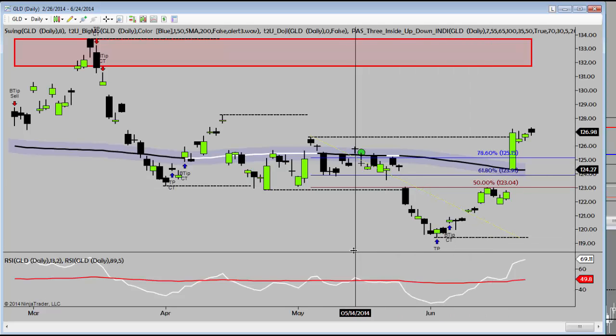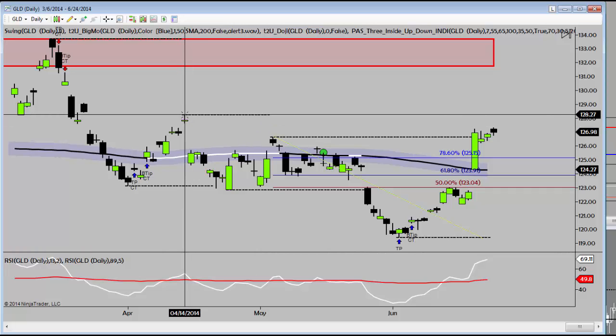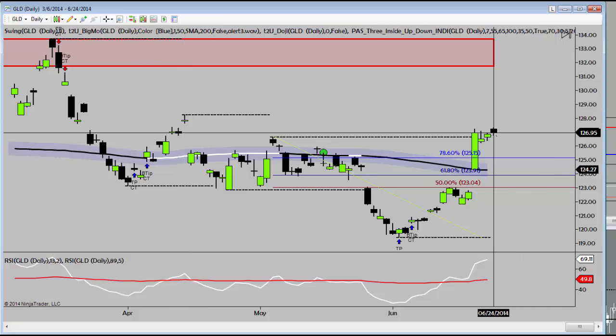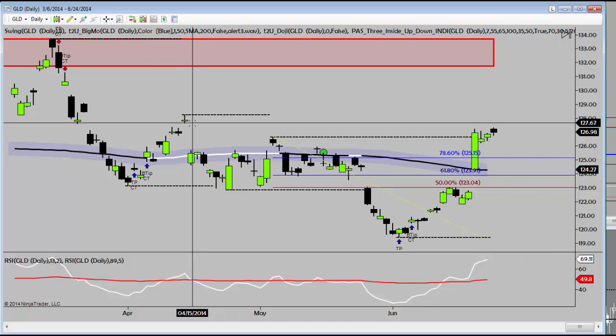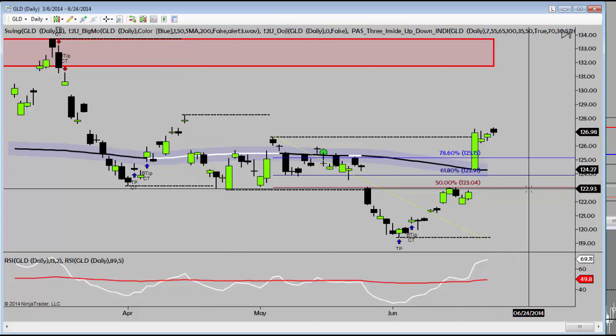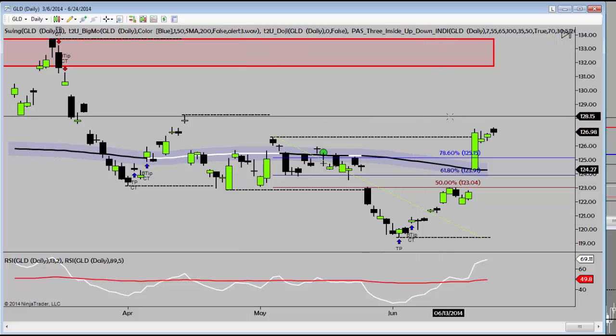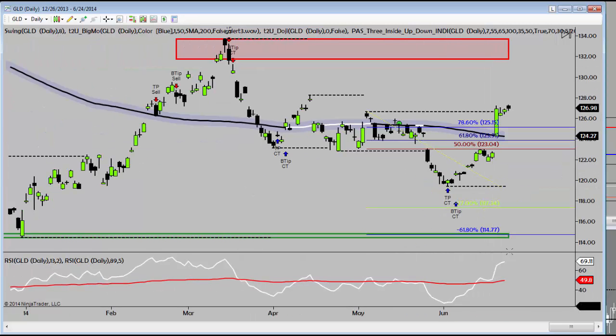GLD — we looked at GLD for a potential short entry. Again, closes above this 1.28 handle, 1.28.30 right here, we're wrong. Love the overbought condition, love the previous structure filling the gap. Low risk. Even a retest of the 1.23s here — real nice risk-reward ratio, and then a potential drive to new structure lows. Again, purely structure-based. Tighten that up and look left, you'll see that we're still in a bear continuation pattern with a recent turn down right here.